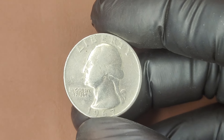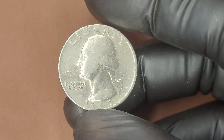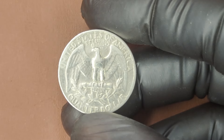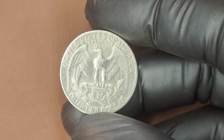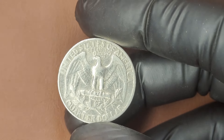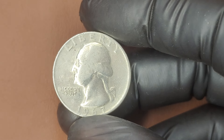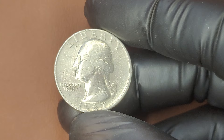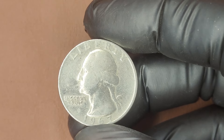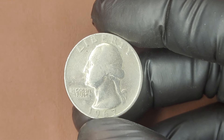While many of these coins are just worth their face value, there are rare varieties and high-grade examples that can fetch a significant price. Finding a 1967 Quarter in mint state condition — with almost no wear — is relatively rare. Coins graded MS 65 or higher can be worth hundreds, and those with higher grades or unique errors can go for thousands, or even millions, depending on their rarity.